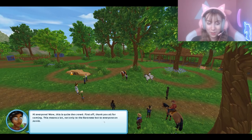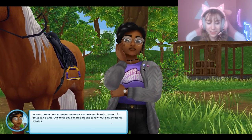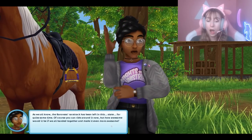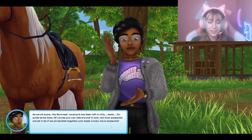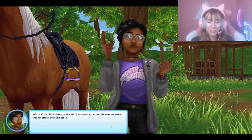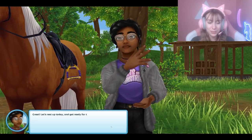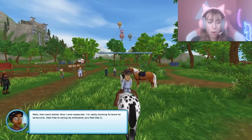Oh, it's updated — I can't even see it! 'Hi everyone — wow, this is quite the crowd. First off, thank you all for coming, this means a lot. As we all know, the Baroness's racetrack has been left in this state quite some time. Of course you can ride around it now, but how awesome would it be to all band together and make it even more awesome? With a little bit of effort and teamwork I'm certain we could do it!' 'Let's rest up today and get ready for the big day tomorrow — meet here early tomorrow morning.'